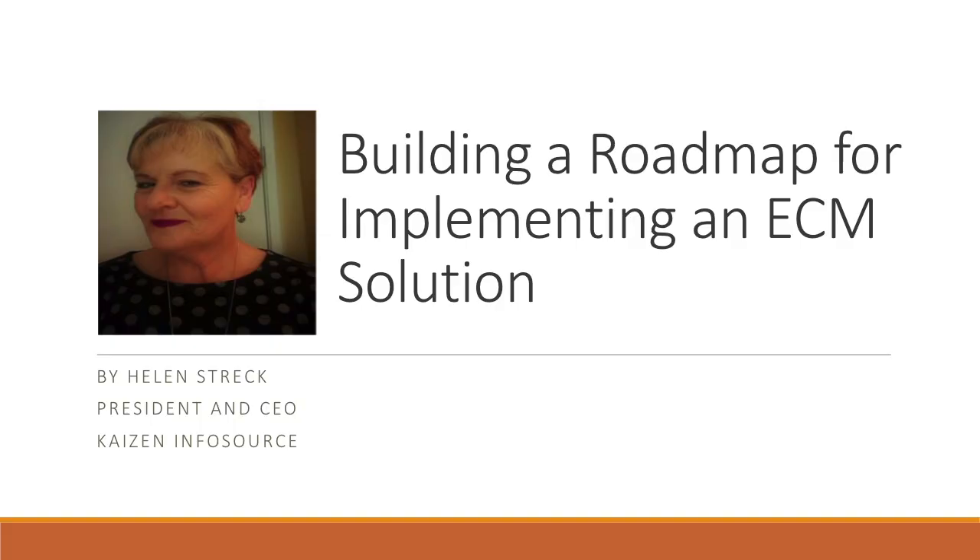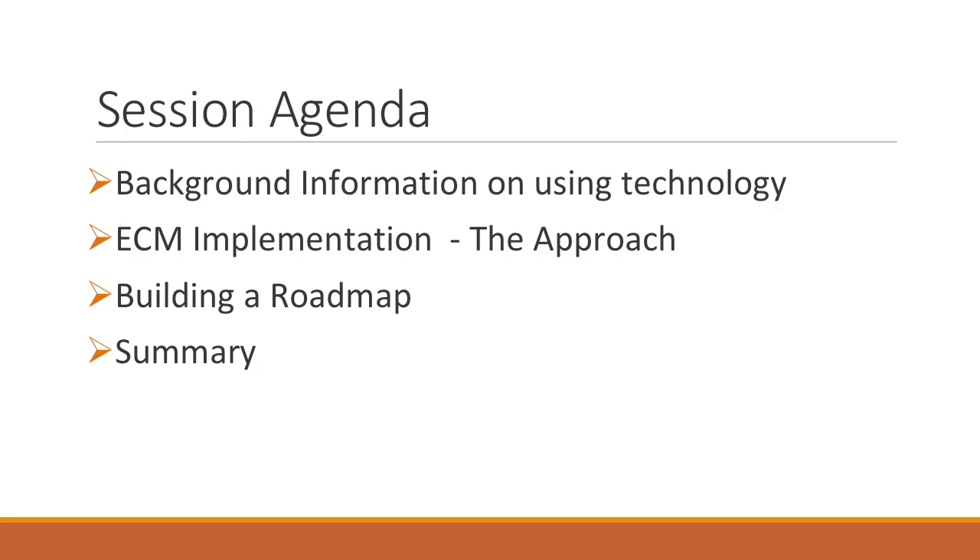We're going to talk about what you have to roadmap and what that means to organizations. I want to start with talking about the background of technology, because you have to understand certain components of the technology in order to make sure that all that work is captured on the roadmap. We'll talk about Kaizen's approach — we believe there are three major segments to a roadmap and to an implementation. We'll also show you pictures of how we build a roadmap for our clients. We've been doing this for the last 10 years and we have found it works.